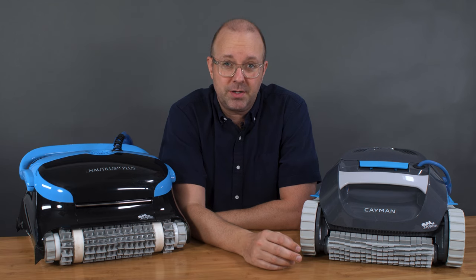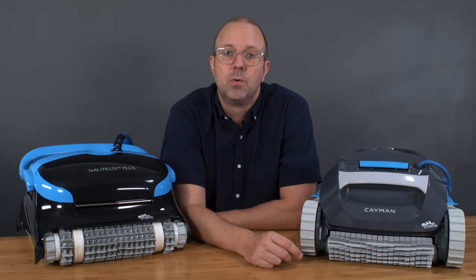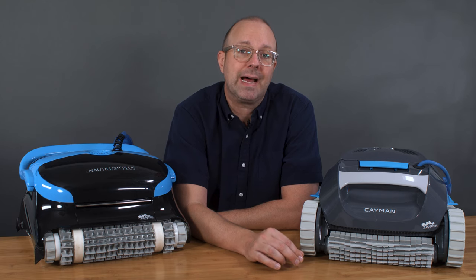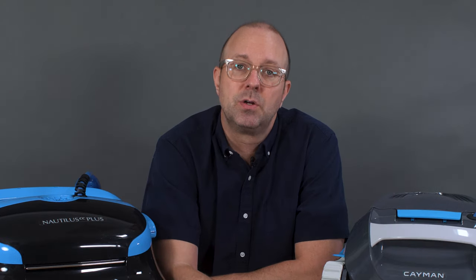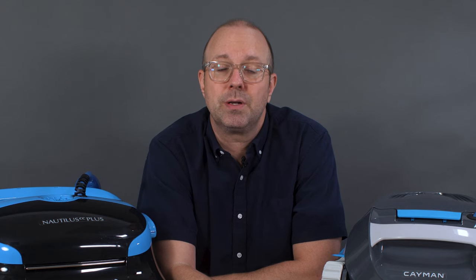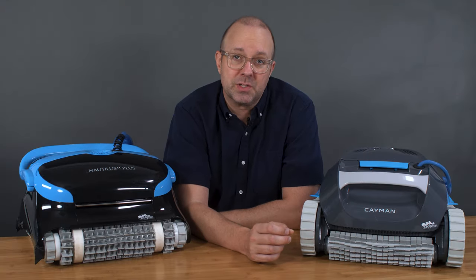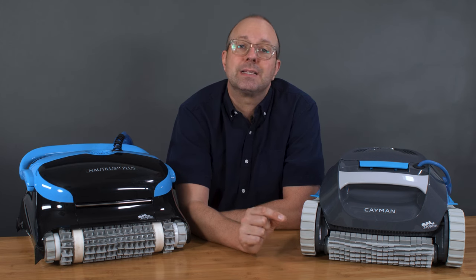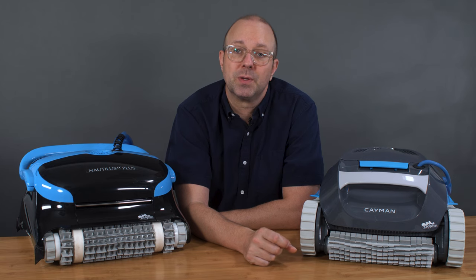So what's my final verdict? The Dolphin Cayman is by far the better value and better robot. With more bang for your buck, you get the same pool coverage, same programmable timer, Max Bin, and can even add the optional nano-filter. So you get the same cleaning performance as the ProLine robots, all for a lower cost. It may be the best-kept secret in the Dolphin lineup. Just know that you can get the same great cleaning performance for a lower cost.